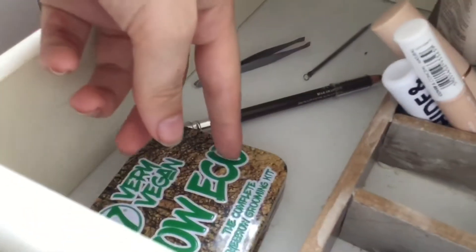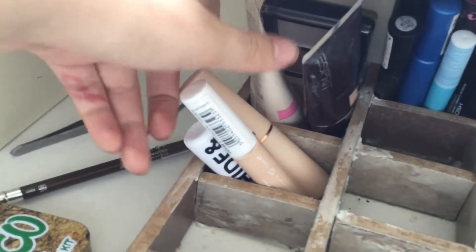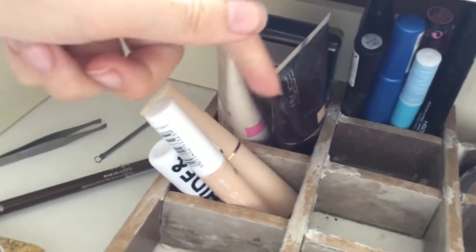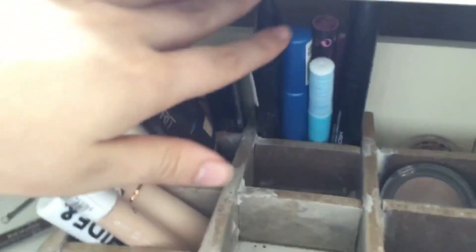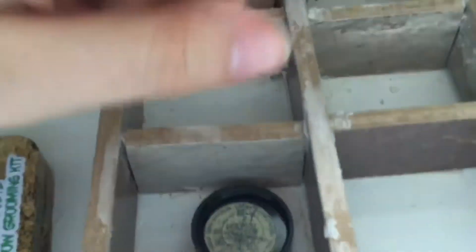These are old drawers — don't ask me where they're from, we had them in my last house. In here we have my brow bits, a tweezer, face bits such as foundation and concealer. Here we have my mascaras, some bronzers, and a Spectrum thing. We made these compartments by taking some wood and glue — they weren't sticking properly so we had to add these here.